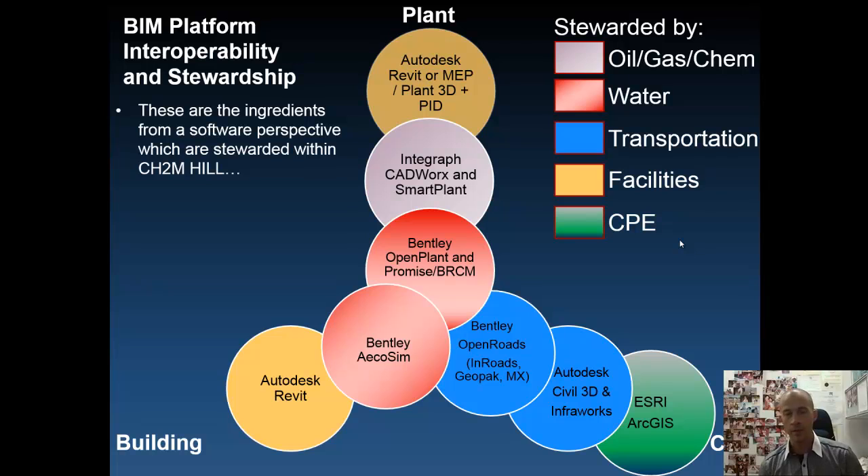There are tangibles and there are intangibles. Often when you ask what BIM is, we go straight to software. These are the tangible ingredients that make up BIM. At CH2M Hill, we've stepped back and said we need to be a multi-discipline, multi-platform, diverse BIM authoring company. Therefore, we have a collection of BIM software that different markets steward, allowing us to build expertise specific to each one and harness them across the enterprise.